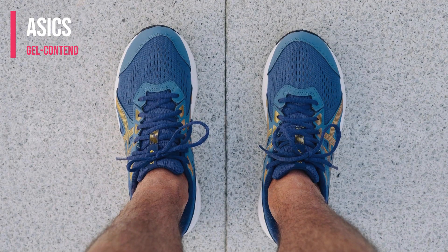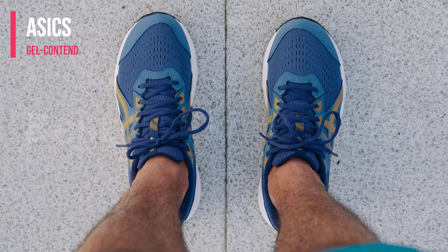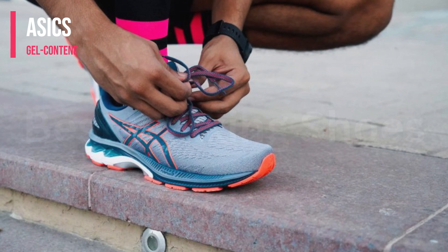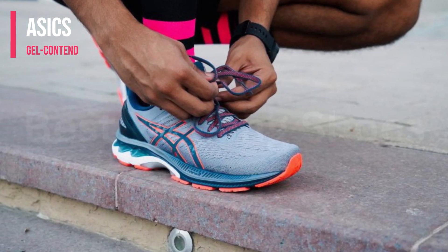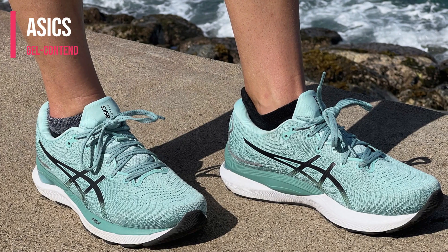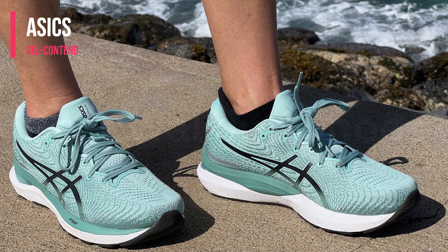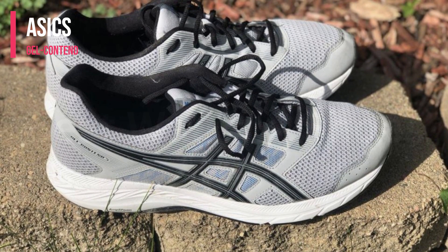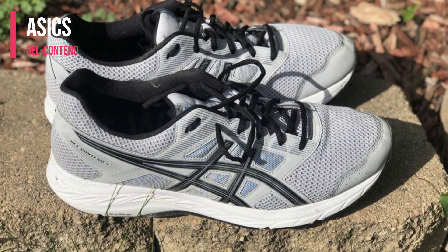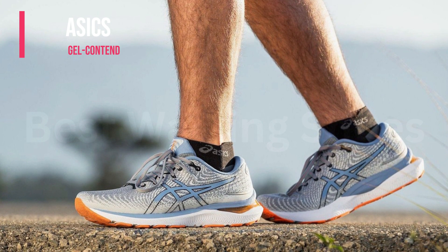The Gel Contend generally offers a true-to-size fit that is both comfortable and reliable. The padded tongue and collar help provide a snug but not too tight fit, improving overall comfort and support at the ankle. It's worth noting that while the Gel Contend is a good option for runners seeking a balance between price and performance, it might not be the best option for more serious athletes or those looking for specialized features for particular running styles or terrains.